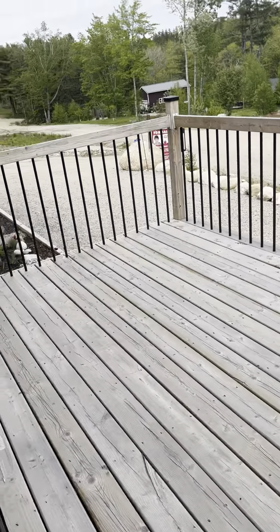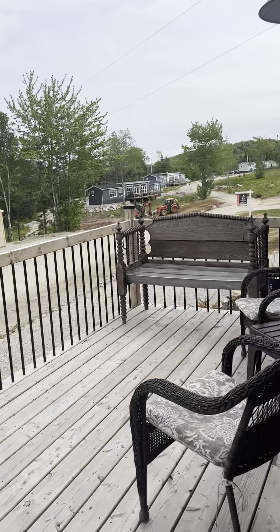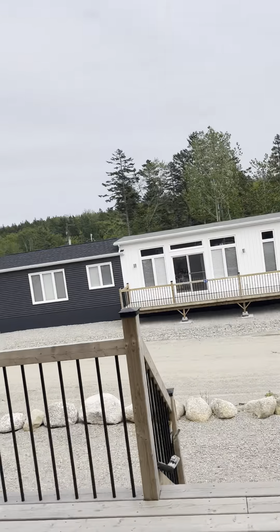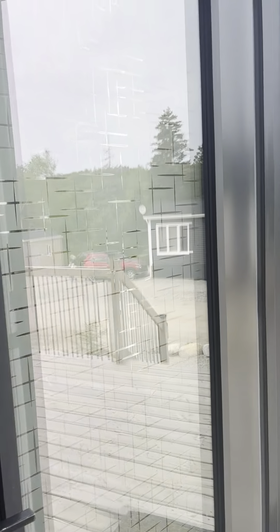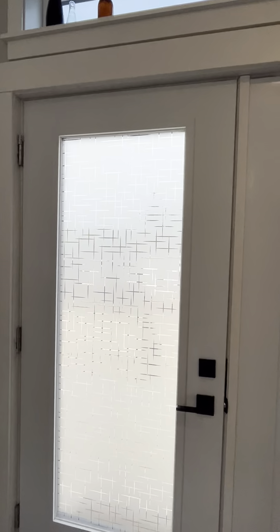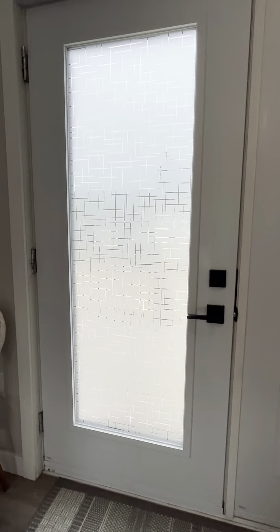You've got a nice big deck here, lots of space to gather and have a glass of tea or wine. I'm walking into the nice big double doors — needs a little grease, but has some nice privacy screens on it.